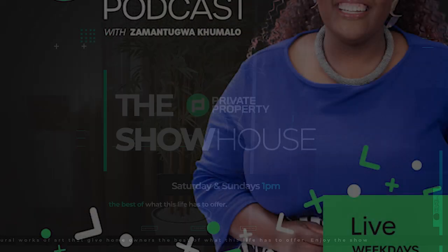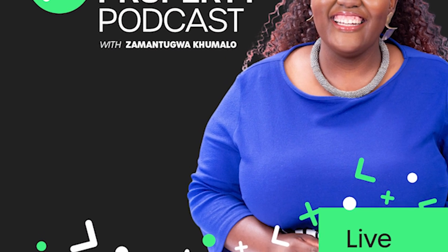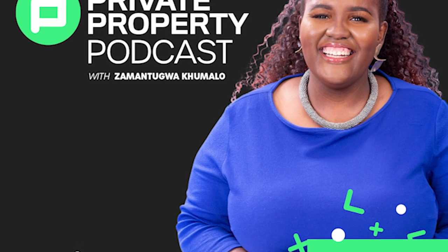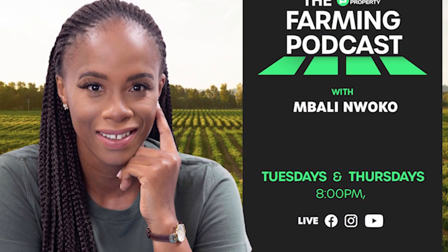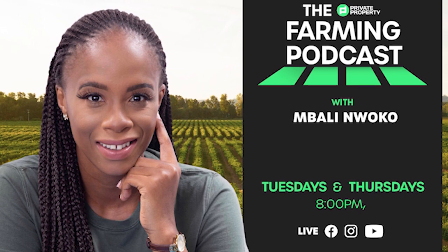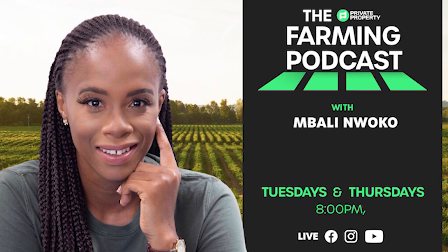We have other shows coming to you every day this week. We have Zaman Tungwa Kumalo with the Private Property Podcast — that's every weeknight at 7pm. And if you're interested in farming and agriculture, we've got Mbali on the ones and twos every Tuesday and Thursday night at 8pm.